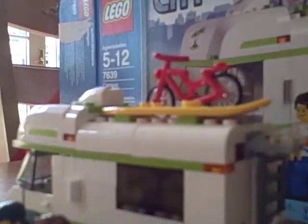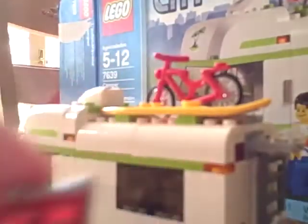Now that we've finished up with our minifigures, moving on to the accessories. Starting with the stove and fish — there's a fish, and there's still a fish here.